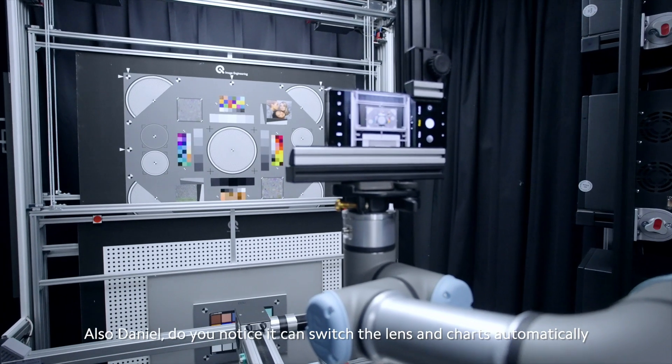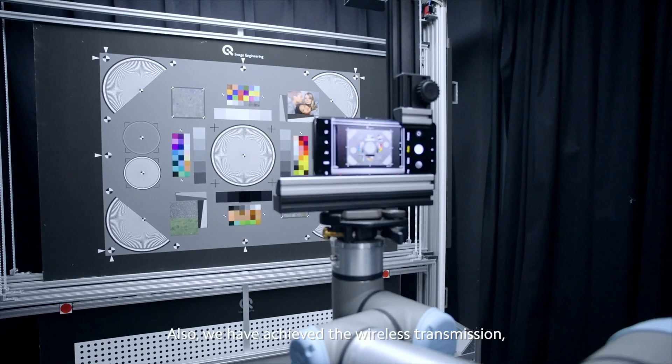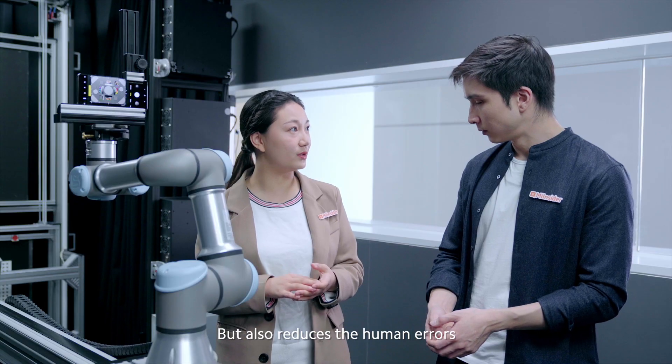Also, Daniel, do you notice it can switch the lens and charts automatically? We have achieved wireless transmission, which means it not only increased efficiency dramatically, but also reduced human errors.